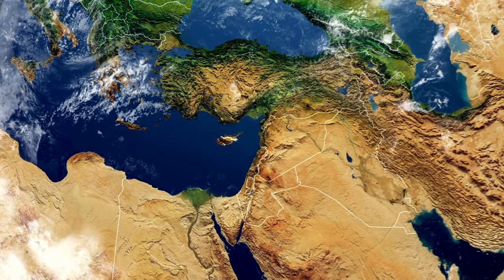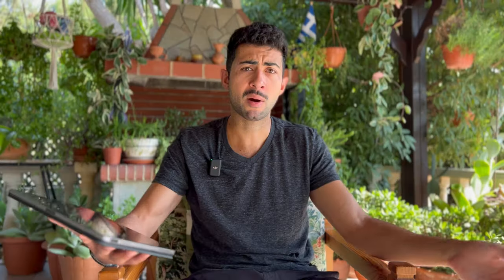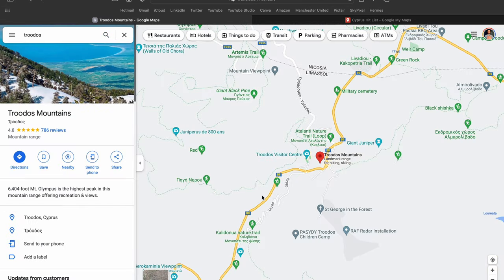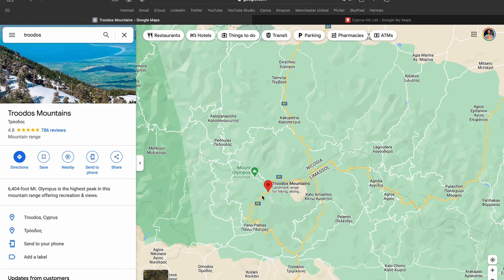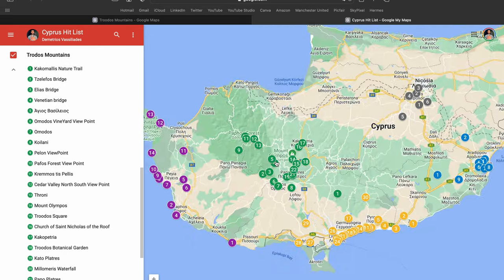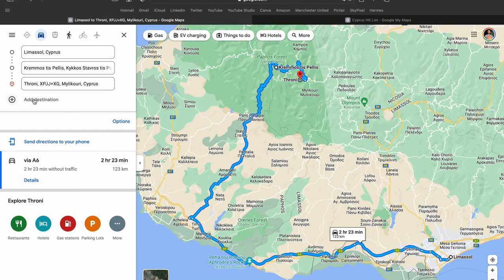To continue my journey of capturing the island of Cyprus with my DJI Mini 2, my next stop was Drodos. I followed the same structure as my last video — using Google Maps, recommendations from friends, and places I've known since I was a kid, adding those places into Google My Maps to geographically see where each location is and group them together to make the most efficient route possible.